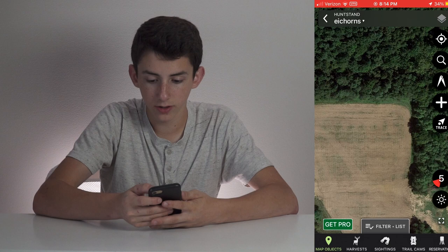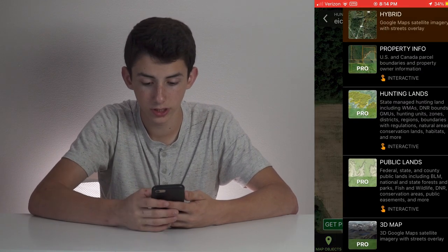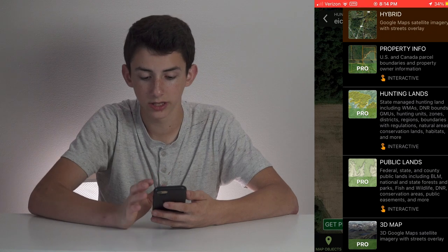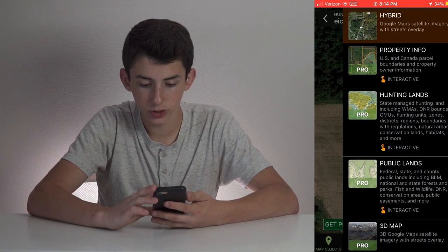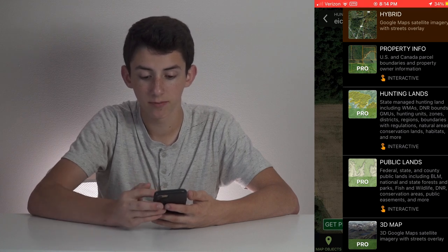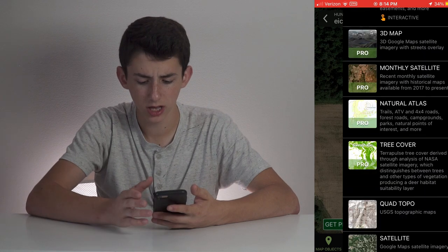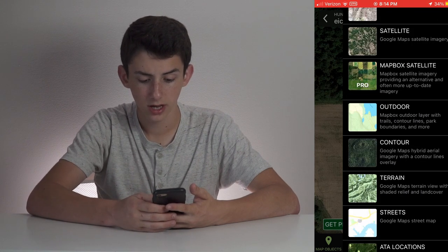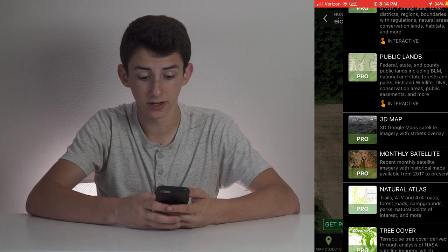Here is where you're going to see a pretty decent sized difference between HuntStand and Onyx. Up here we have the layers at the top, and since I don't have the pro version, you can't actually use a lot of these until you have the pro version or the free trial. You have hybrid, which is what I have it in right now. Both of the apps have property info, hunting land, public land, tree cover — a lot of different stuff in HuntStand.